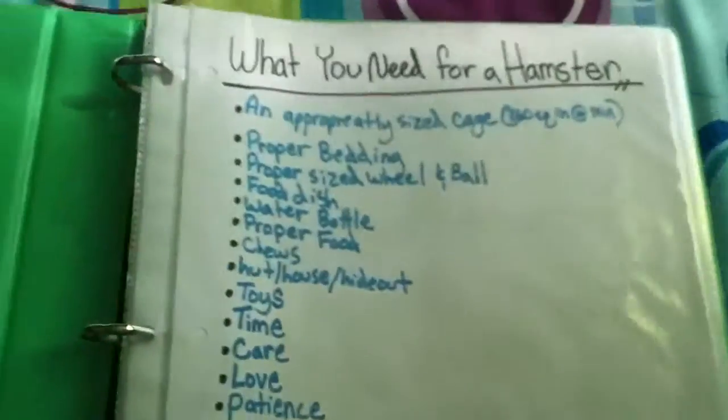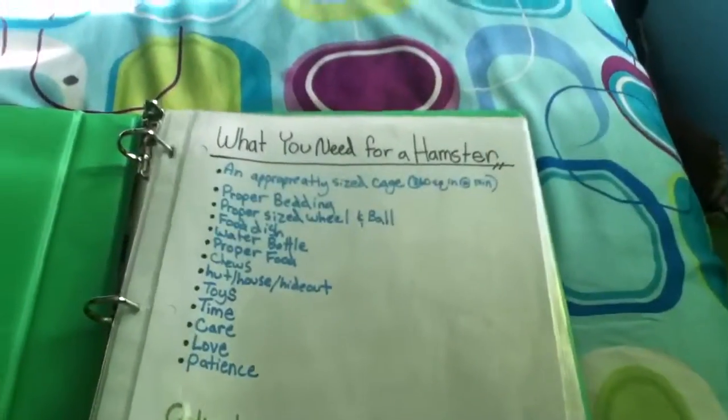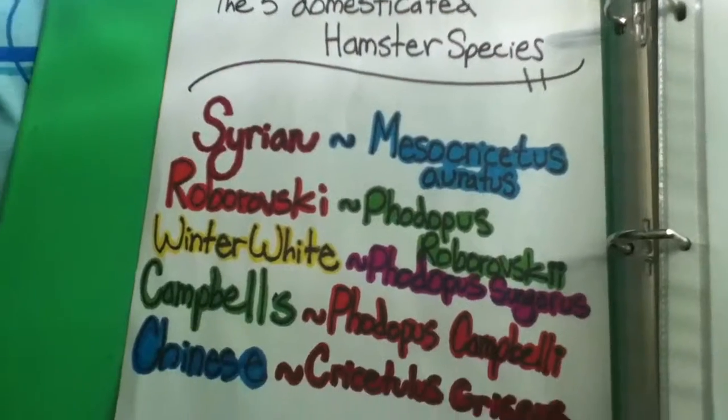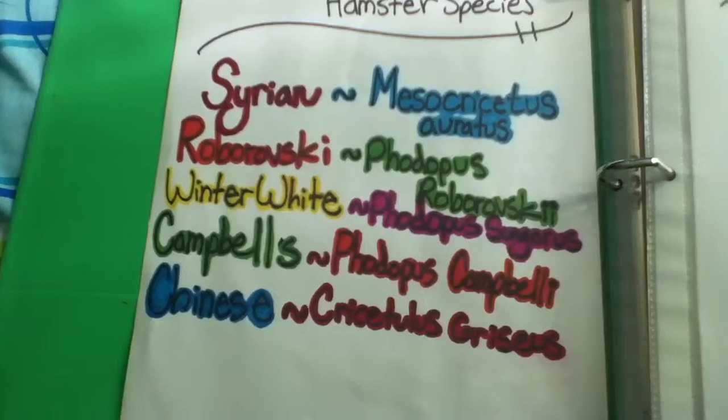And then the first page, it's what you need for a hamster. The second page, the five domesticated hamster species: Dracaerian, Robo, Winterwhite, Campbell, and Chinese.